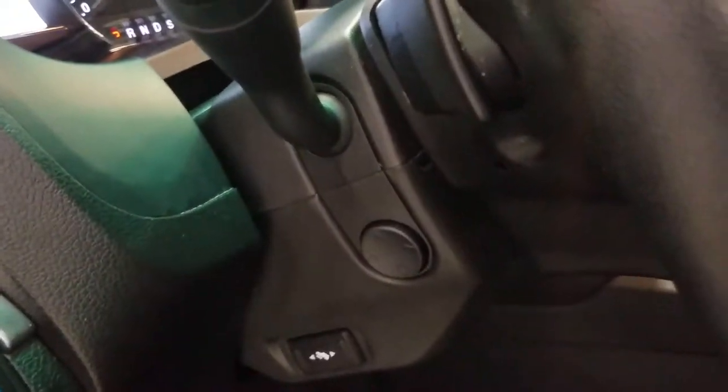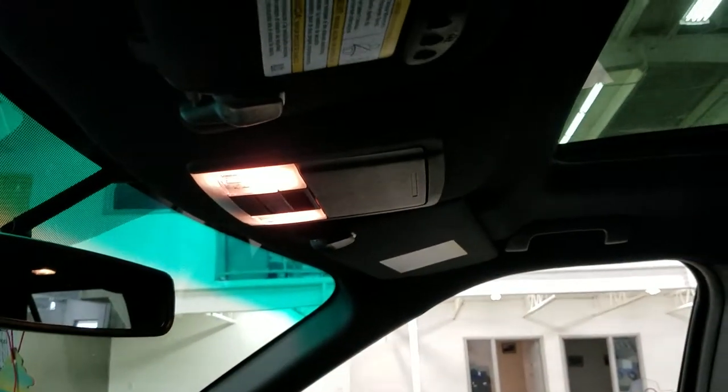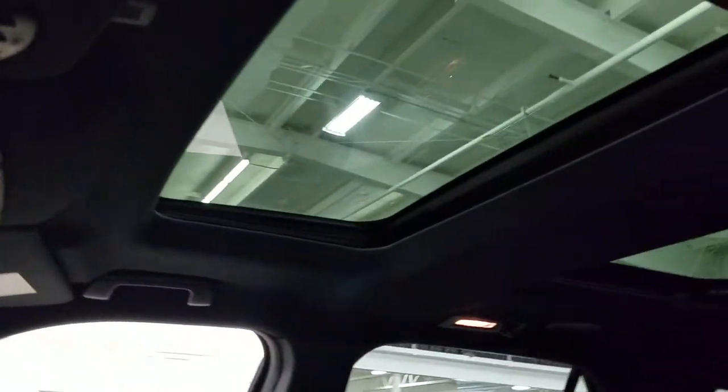We also have our tilt and telescopic steering wheel with our information trackpad and cruise control settings, and on the right we have our hands-free, entertainment, and volume controls. Looking up we have our auto-dimming rearview mirror with cabin lights, three garage door opener points, and our twin panel moonroof.